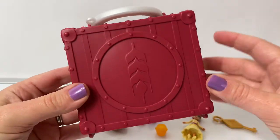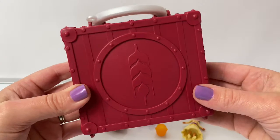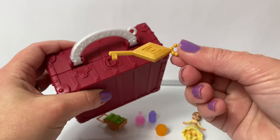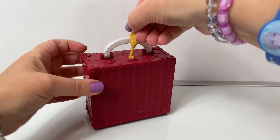Here is the playset. It has a beautiful design on the front, and it's a dark red. It has a really nice white handle. The Pop Adventures playset comes with a key so you can open your playset.